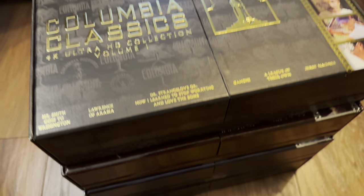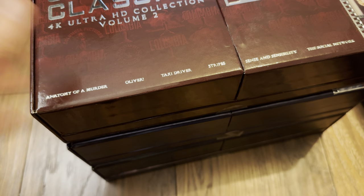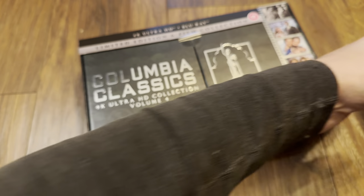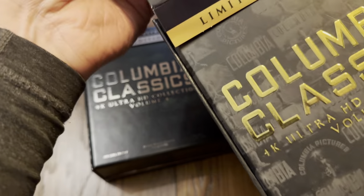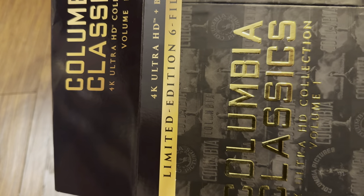That was the USA set as well — the US set actually comes with all the cases inside, exactly the same width. They also have slip covers, which the UK set doesn't, but there is a price difference: the UK was a lot cheaper, hence I've switched to the British set.